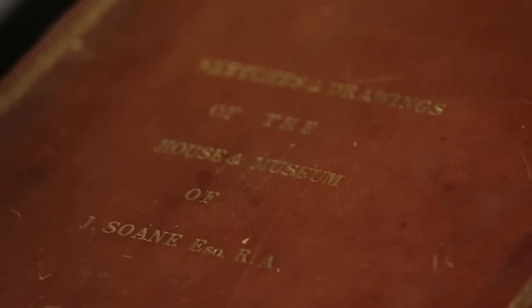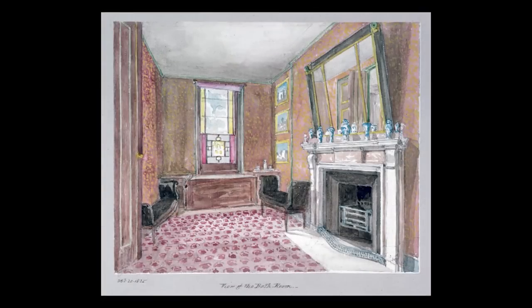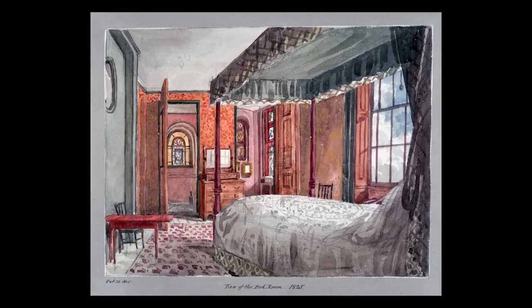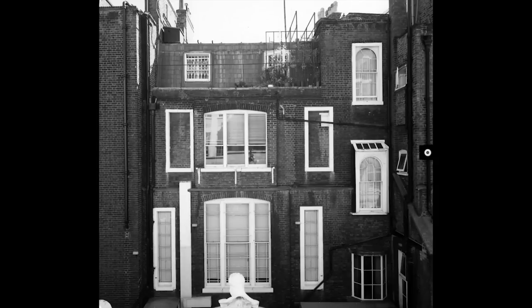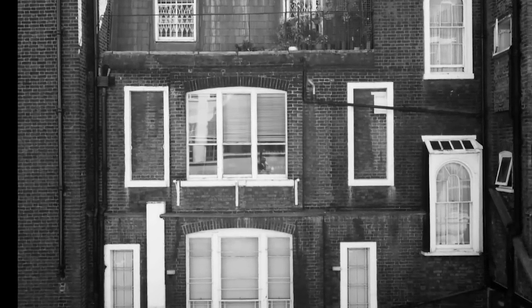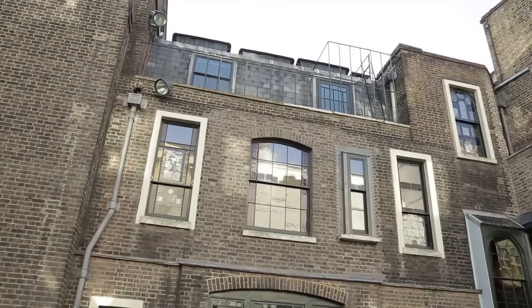One key resource was the watercolours that Soane had commissioned of all the rooms. These watercolours were really at the core of the research we did to prepare for Opening Up the Soane, and actually they were the inspiration for deciding that the most important thing to do was to remove our offices from the second floor of number 13 and recreate Soane's private apartments. By 2013, restoration work was well underway. The second floor windows on the back of the museum had been significantly altered, with the removal of some windows and the installation of a new large central window.